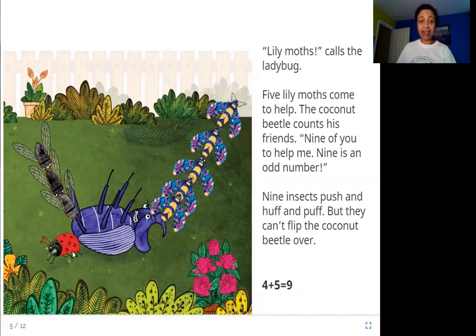Four plus five is equal to nine. The ladybug called another type of insect — lily moths — and five of them come to help. Three cicadas and one ladybug made four; add five and you get nine. Nine is an odd number. An odd number is one that when divided by two leaves a remainder of one — one is always left over. Odd numbers are: one, three, five, seven, nine, eleven — these are all odd numbers.